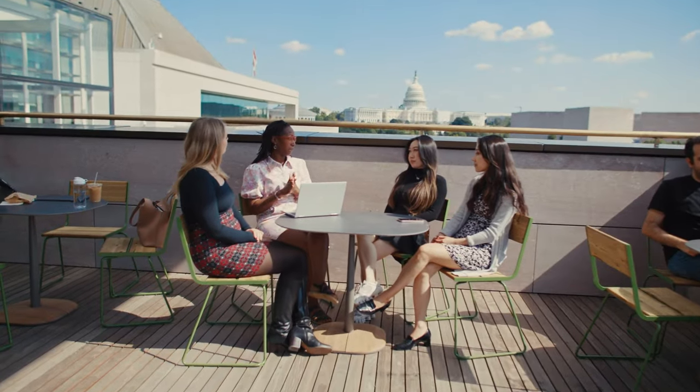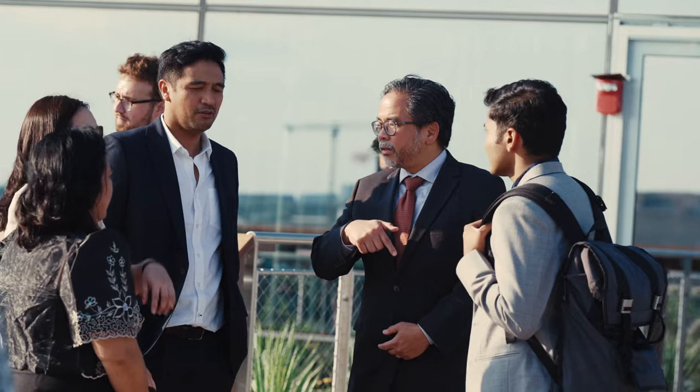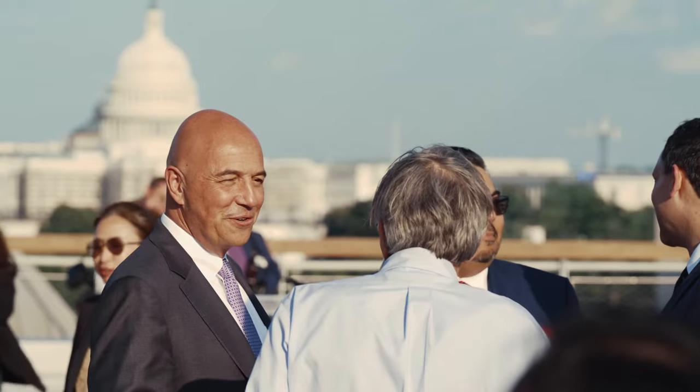Every morning we look forward to coming to the building, having a view of Capitol Hill while sipping coffee. That's a privilege that we have here. Networking is something that's very important, and that's something that's very available to us here in D.C., especially in this location.